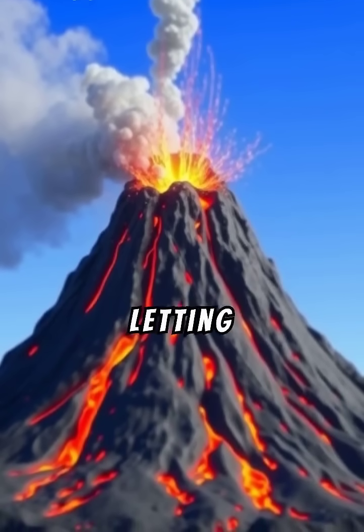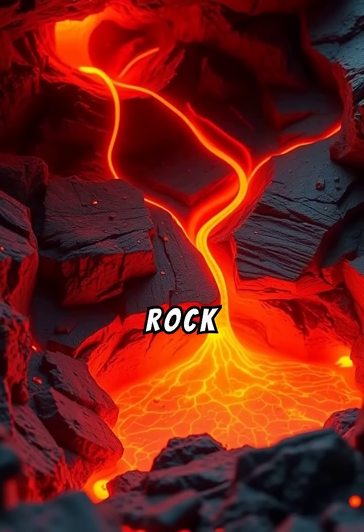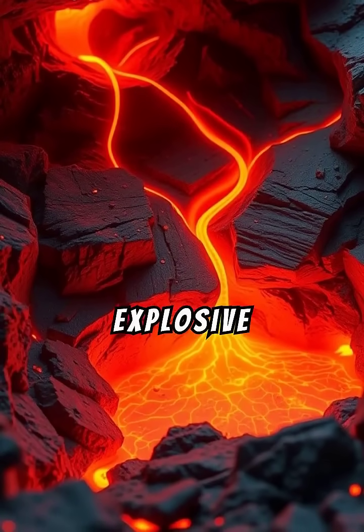A volcano is like Earth's way of letting off steam. Deep inside the Earth, hot melted rock called magma pushes up, creating these explosive wonders.